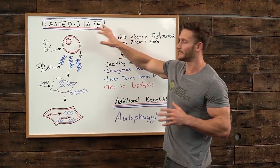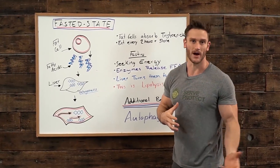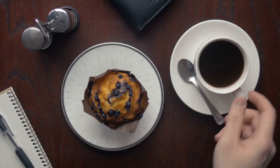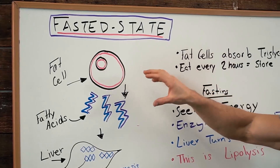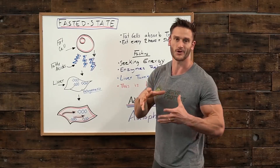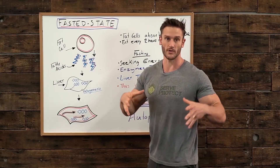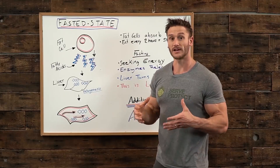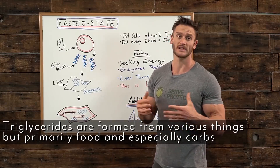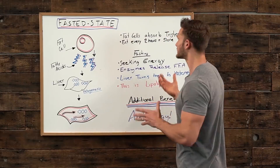Before I get into what happens in a fasted state, I want to talk about what happens with a fat cell when we're eating every two hours, or just a typical breakfast, lunch, and dinner. If we take a look at what a fat cell looks like, it's a pretty simple lipid droplet — nothing too complicated. It's basically a storage mechanism for all kinds of different energies. The reason a fat cell can grow and shrink is that fat cells absorb what are called triglycerides. Triglycerides are formed from a multitude of different things, but generally speaking, let's just say it's food in general — usually carbohydrates.